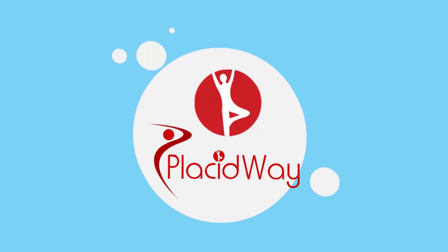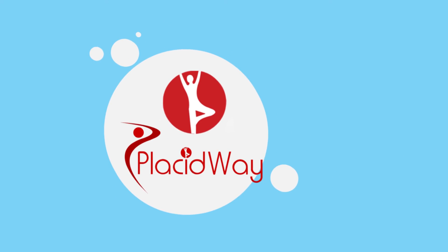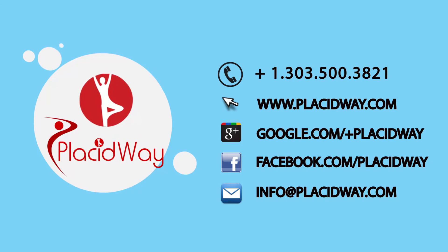PlacidWay is your ultimate resource for stem cell therapy. Contact us for more information.